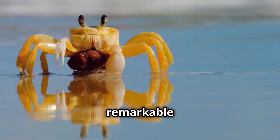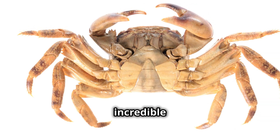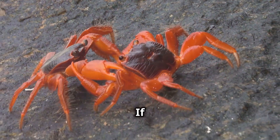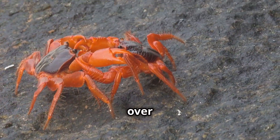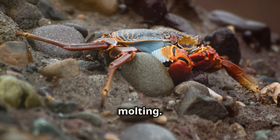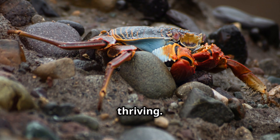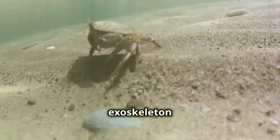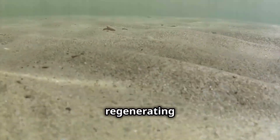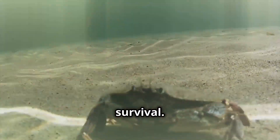Crabs also have a remarkable ability to regenerate lost limbs — another one of their incredible survival strategies. If a crab loses a claw or a leg in a tussle, it can grow it back over time through a process called molting. This ability ensures they can recover from injuries and continue thriving. Each time a crab molts, it sheds its old exoskeleton and forms a new one, gradually regenerating the lost limb. This process is vital for their growth and survival.